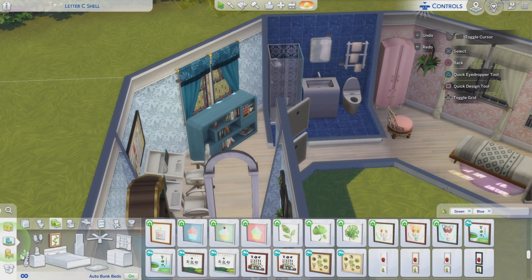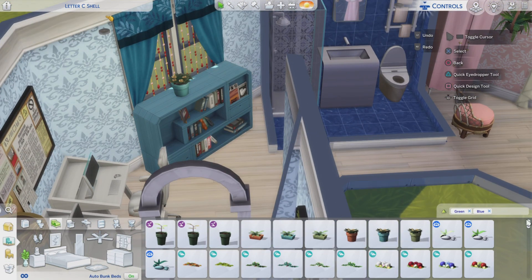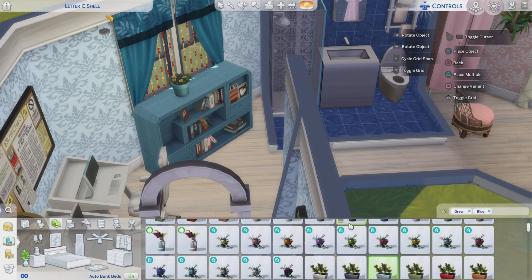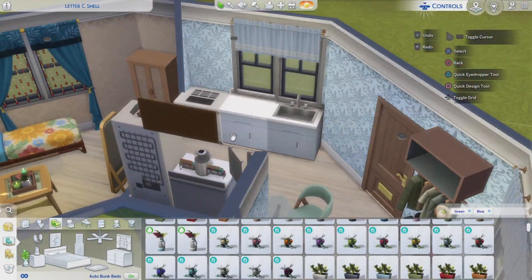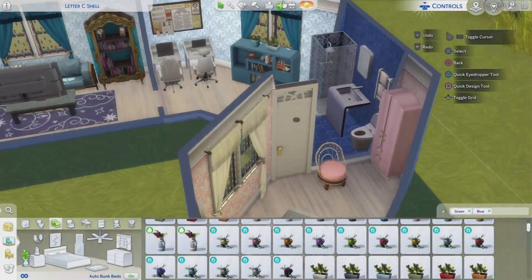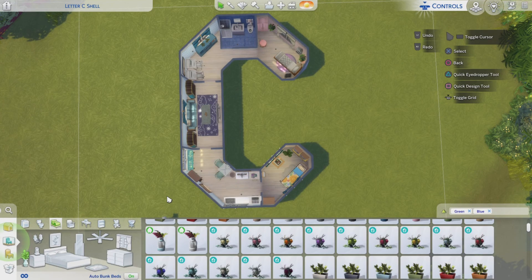Well, that was pretty much it for this build. A few more pots and plants, and then we are moving into some screenshots. I want to thank you so much for watching me building and living in the C. Now take care until I see you the next time. Bye!